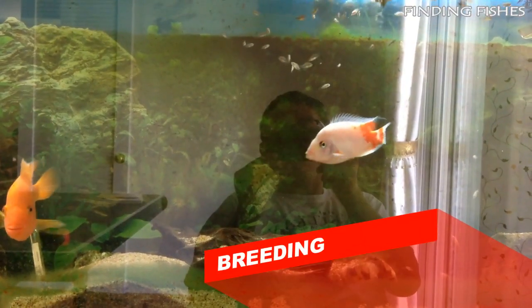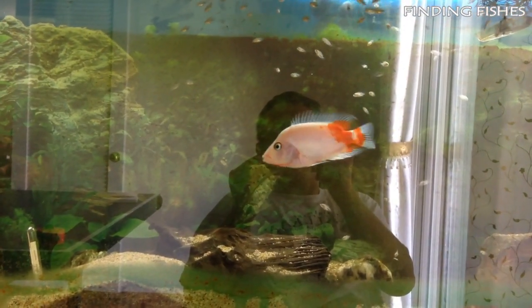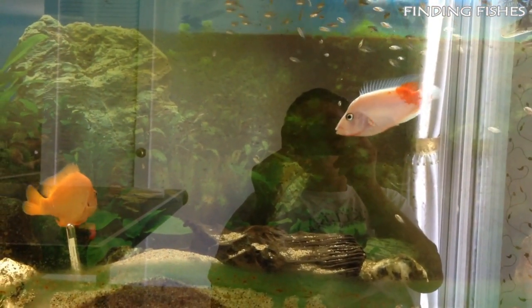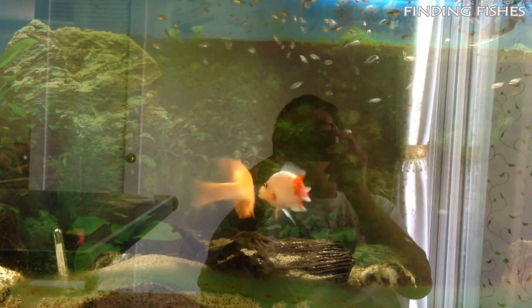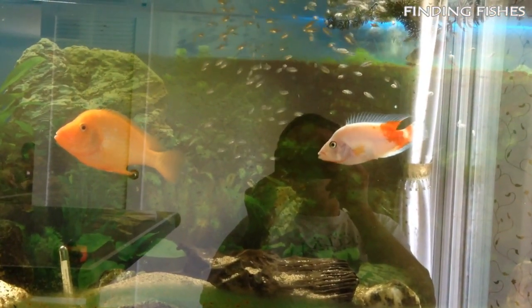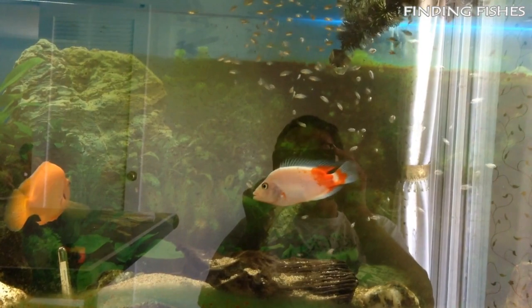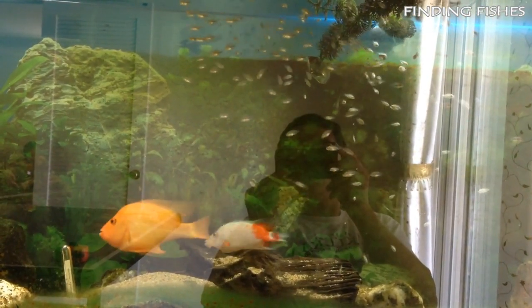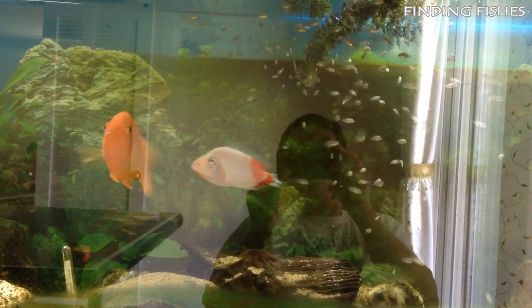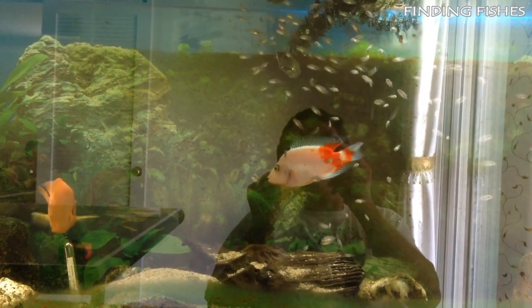Red devil cichlids have been bred in captivity for quite some time. It's relatively easy to breed these fish, even for beginners. Thanks to their monogamous nature, you don't have to worry about some common breeding issues. Males and females will protect their young until they are free swimming and ready to fend for themselves. To start the breeding process, raise the tank temperature to about 77 degrees Fahrenheit. This mimics the naturally warm waters during the breeding season in the wild. Feed the fish plenty of nutrient-rich foods such as bloodworms. When the female is ready to lay her eggs, she will choose a flat rock or inclined substrate. You can provide a breeding area by creating a subtle hill or introducing driftwood into the tank.